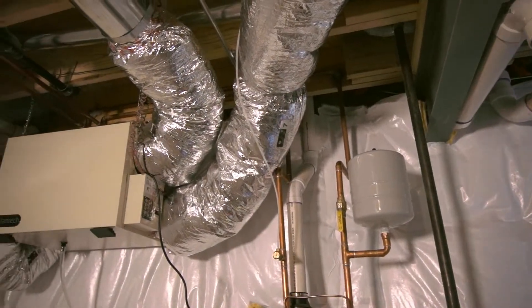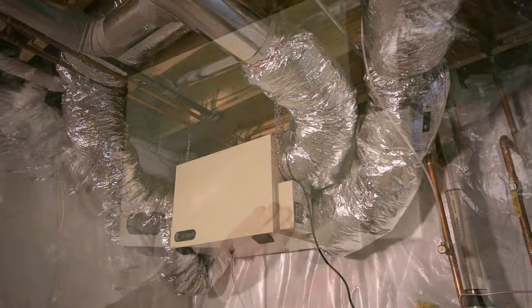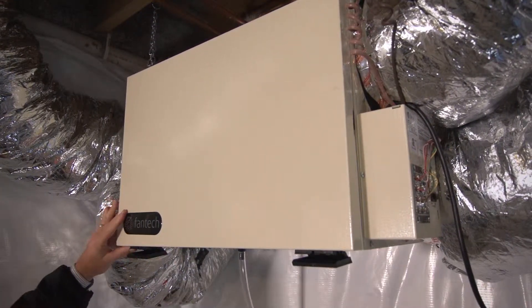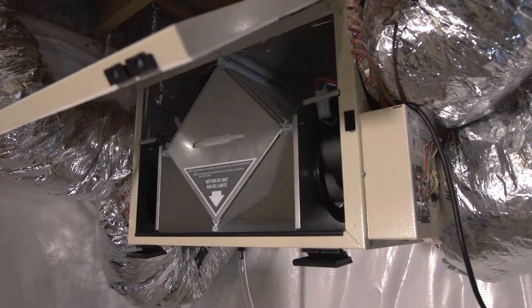The ERV system — the Energy Recovery Ventilation system — is how we bring fresh air into the home. You may hear people say you can't build a house that tight, that the house needs to breathe. That's 100% correct. The house needs to breathe, but you can build the house tight and then allow it to breathe controlled, rather than building a leaky home and allowing it to breathe uncontrolled.